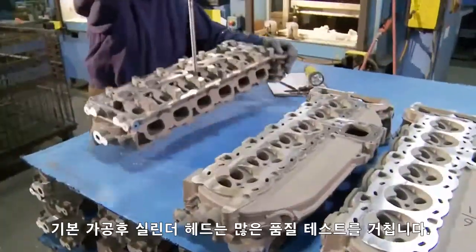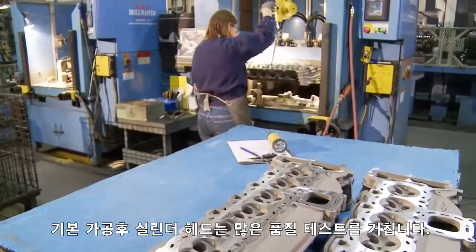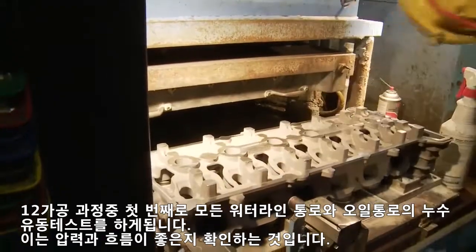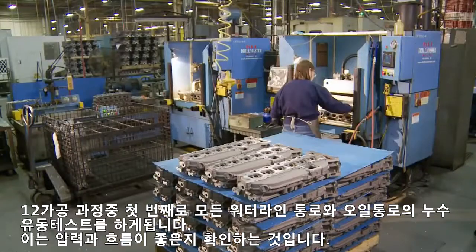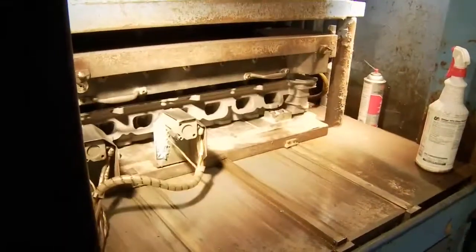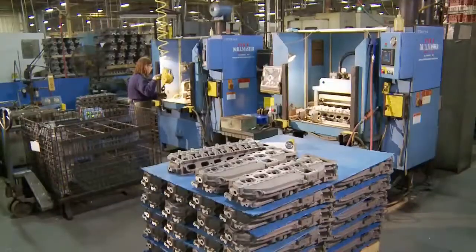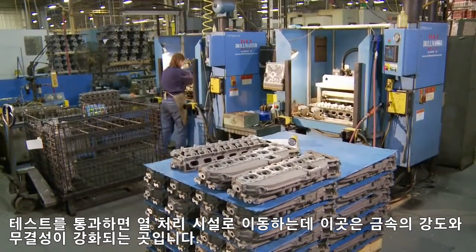After basic machining — the first of nearly a dozen machining processes — the cylinder head is given its first of many quality tests. Technicians perform a leak flow test on all water and oil passages, assuring they hold both pressure and fluid. If the part fails here, it's scrapped and recycled. If it passes, it moves on to the Mercury heat treat facility, where the metal's strength and integrity are fortified.